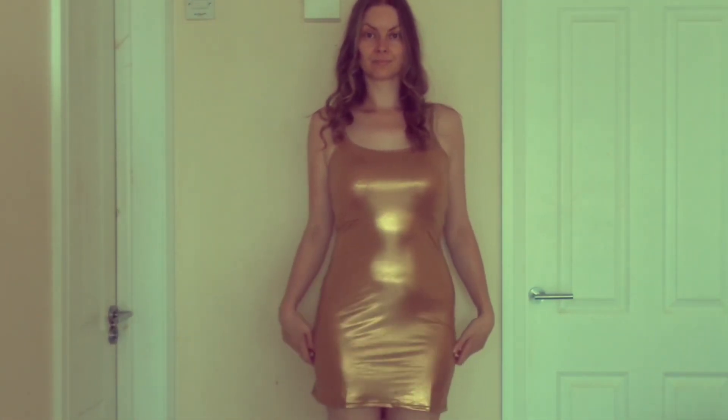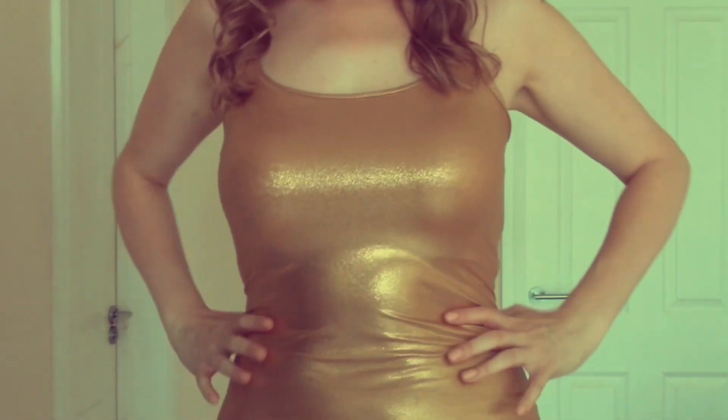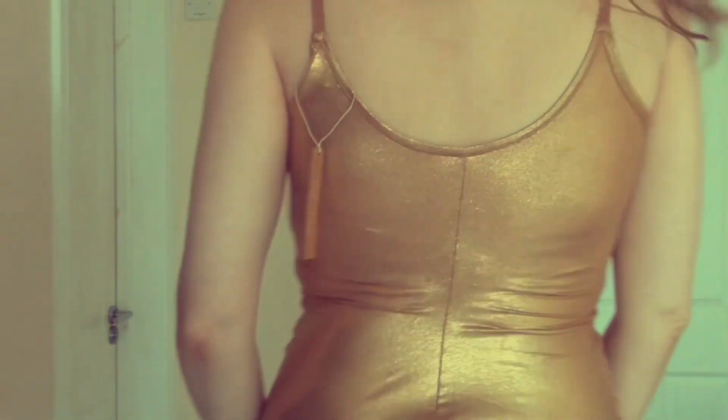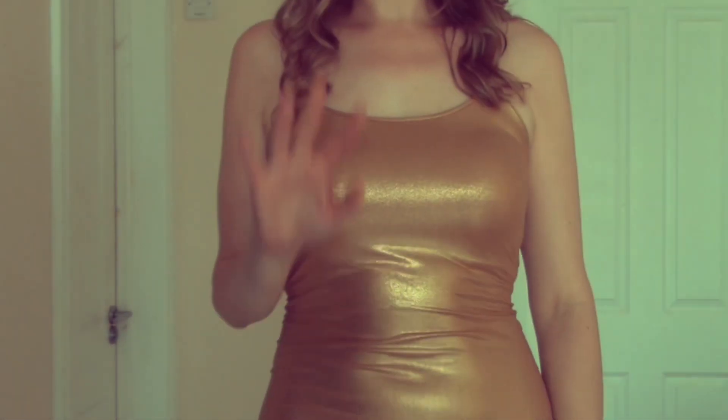I've paired the gold dress with gold heels. As you can see it is clinging on to every lump and bump for life. I feel like I need to wear shapewear under this to feel confident. My love handles are out on display. Not sure about this one. What did you think? I'll catch you on the next one.